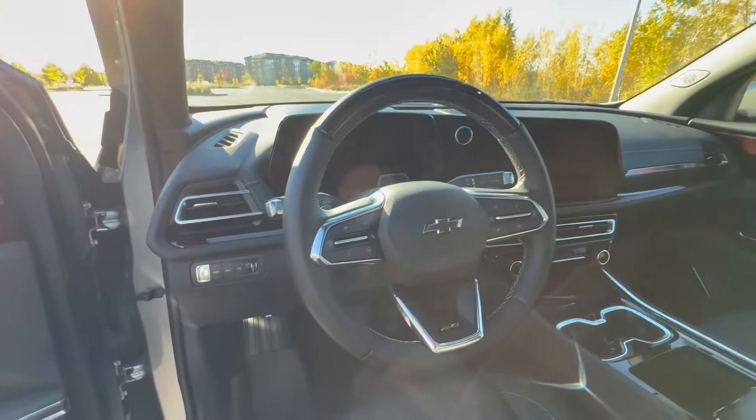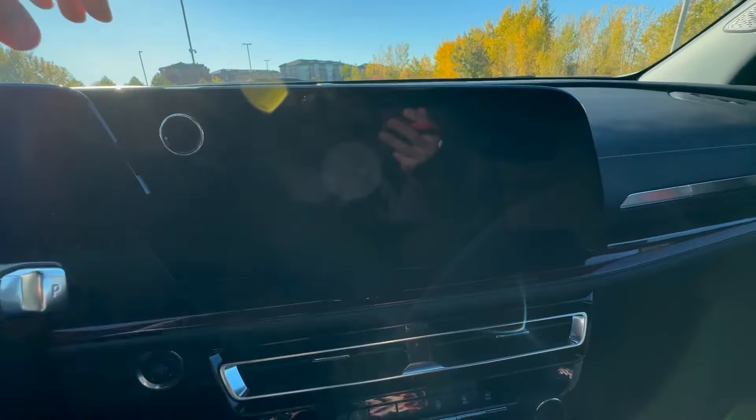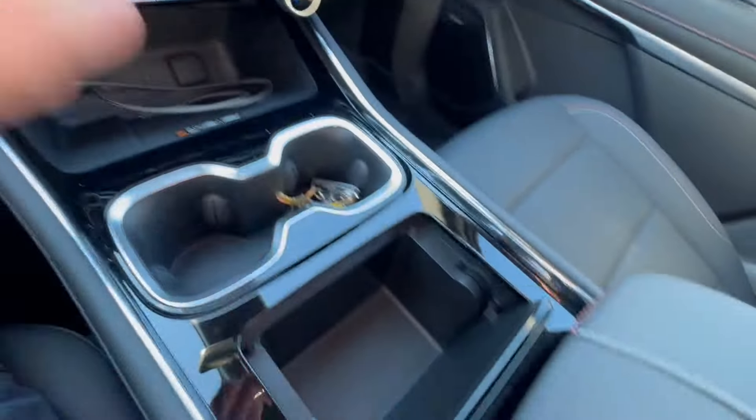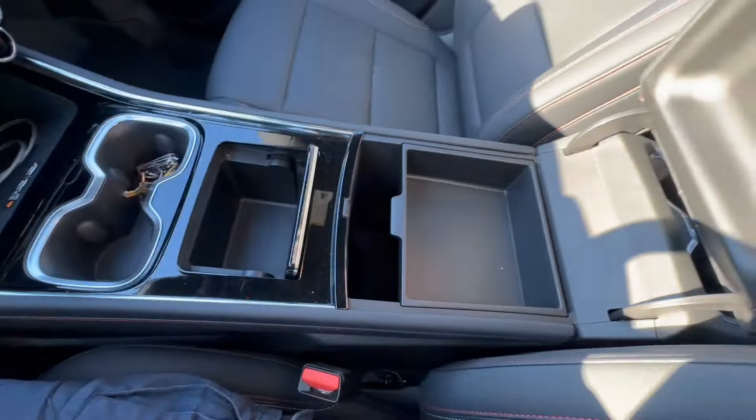I want to show you this AWD button. To give you an idea of where it is vis-à-vis the driver, let's get on board and start it up. Here's your 11-inch digital display, which is really nice. This is your 17.7-inch touchscreen display — very functional, straightforward. I like that you have some shortcuts right here and a home button. It's very user-friendly.